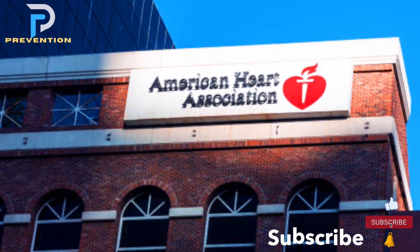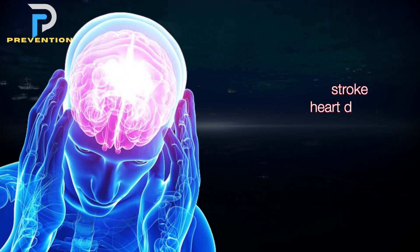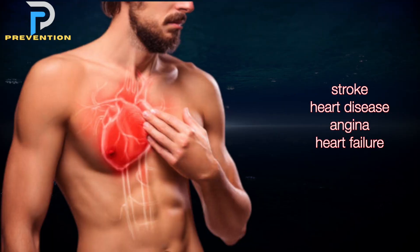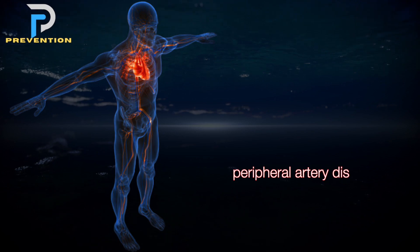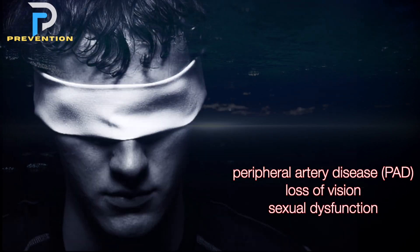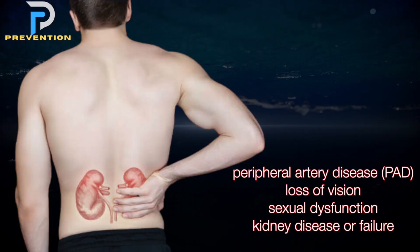According to the American Heart Association, potential complications include stroke, heart disease, angina, heart failure, peripheral artery disease, loss of vision, sexual dysfunction, and kidney disease or failure.